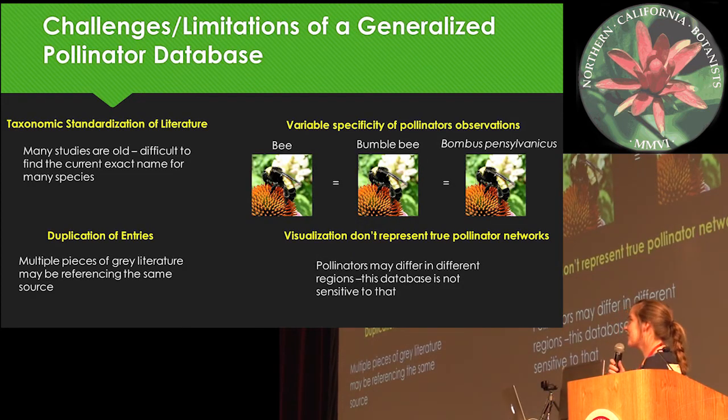Some challenges with this database: it's at the literature level, so it's not necessarily suitable for network analysis. Also, there's variable specificity within the database — we wanted it to be as inclusive as possible, so some data is just 'bees,' some might be 'bumblebees,' some might be Bombus pennsylvanicus. It was very dependent on what was available, with the idea that more information is better than no information.